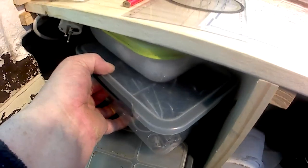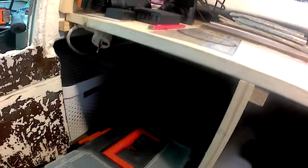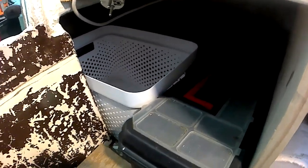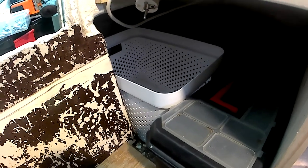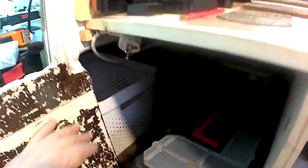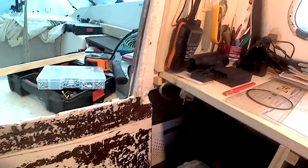There we are — a few spare parts — and I put the toolbox back. Behind it there are two plastic boxes which I can use for food. If I need to get them out, I have to take the toolbox out first and then I can take the plastic boxes out.